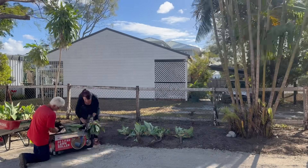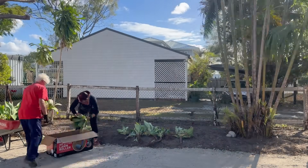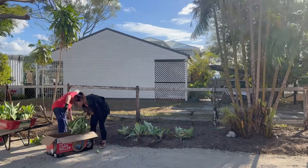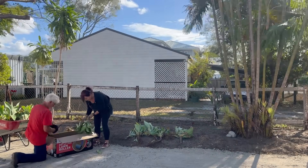We were very blessed once again. A neighbour down the road was clearing out their garden and offered us these free plants. So we thought, what a great idea — we could put them along the driveway and some out the front.